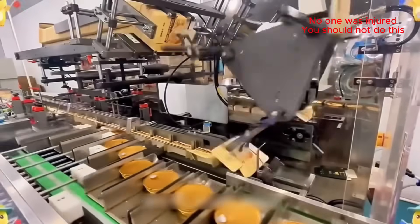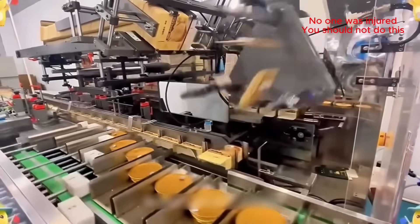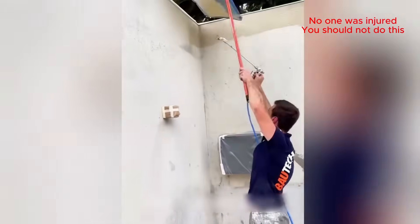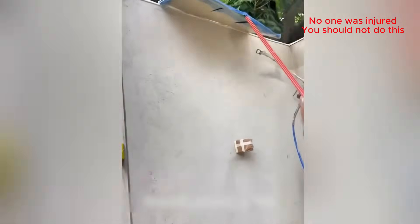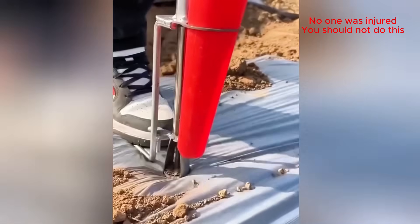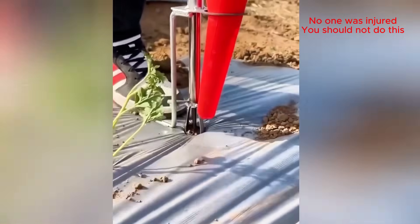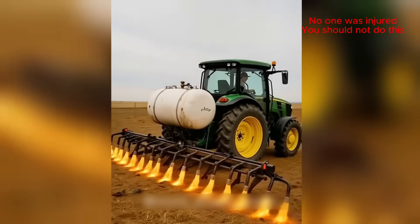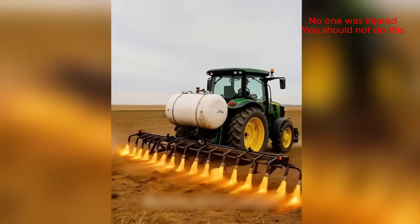That robotic arm is so precise! Coolest way to weed a field, hands down!